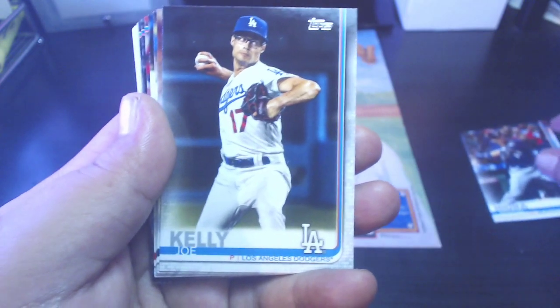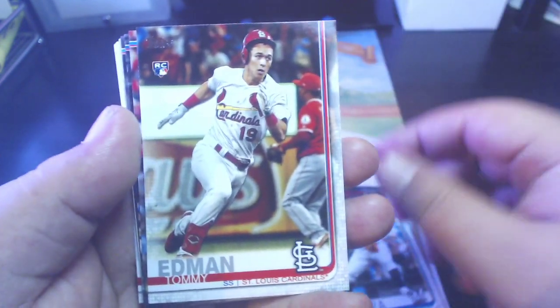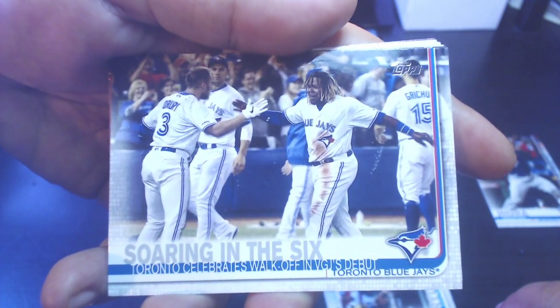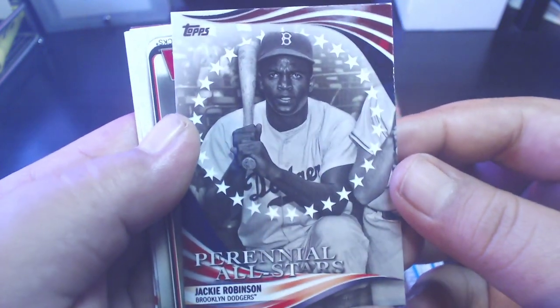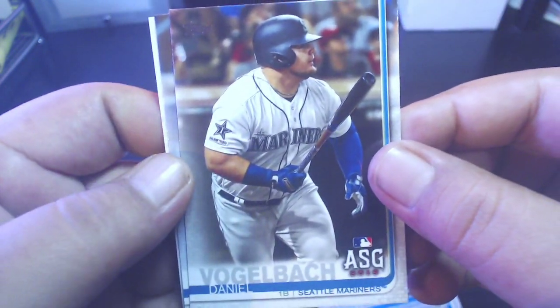Besides, of course, Vlad. We got Mitch Keller rookie for the Pirates, Junior Guerra, Tommy Edman — not too bad, he played well against the Braves in the divisional series. Ryu, who I think may win the Cy Young in the NL. A card showing Toronto celebrating the walk-off in Vladimir Guerrero Jr.'s debut — pretty cool little card there, setting that one aside. Sandy Alcantara all-star game card, and a perennial all-star Jackie Robinson insert — Hall of Famer, very nice. That one will be going to my Hall of Famer hoard.